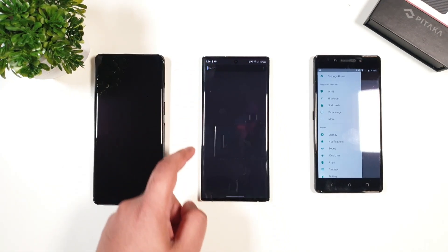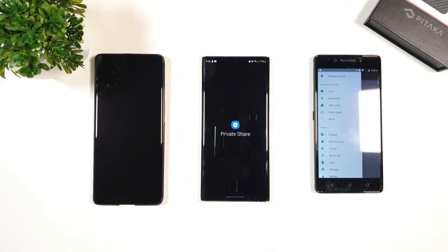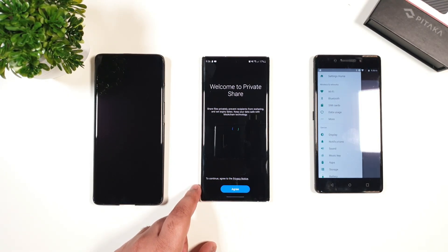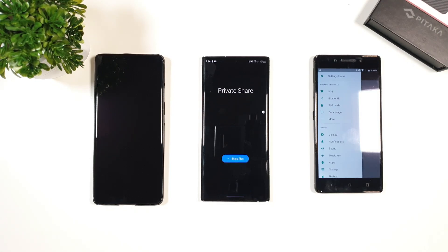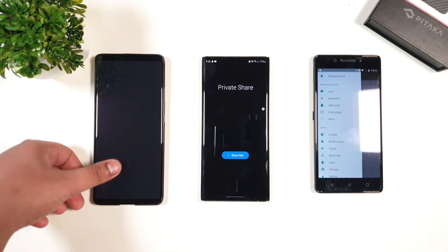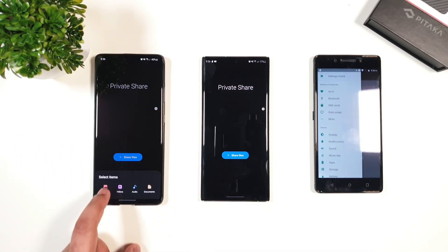And now I will test out the private share. Finally, the private share was able to detect the phone number and it's working perfectly without any errors.